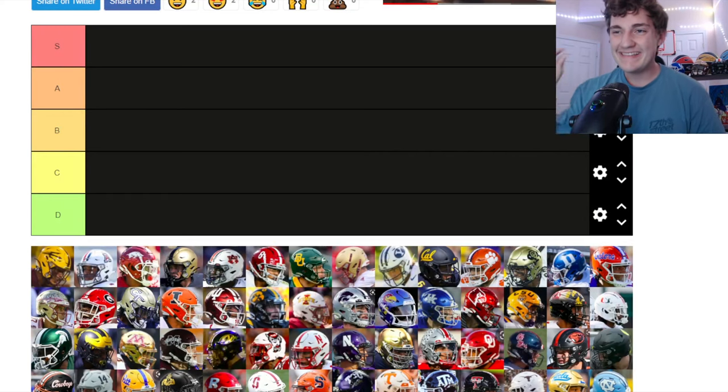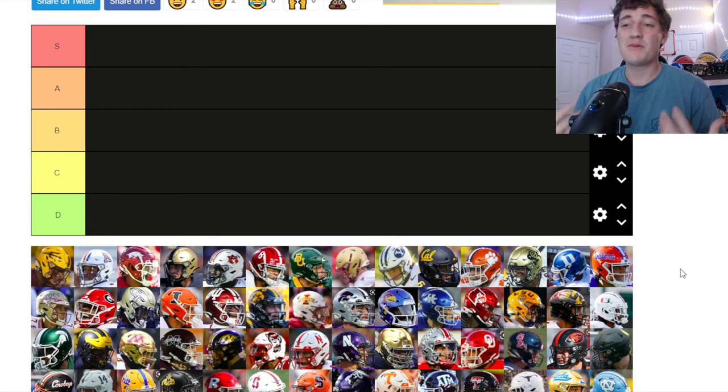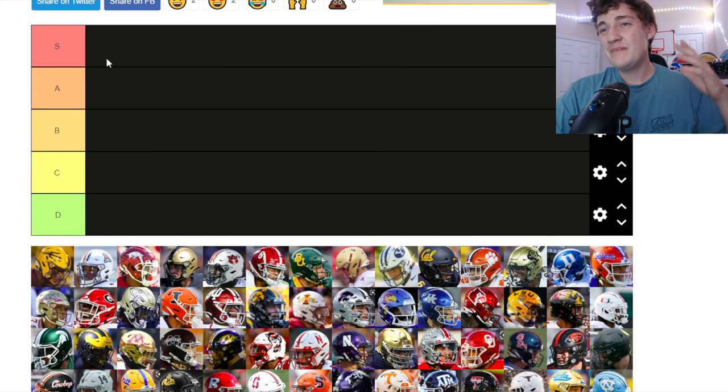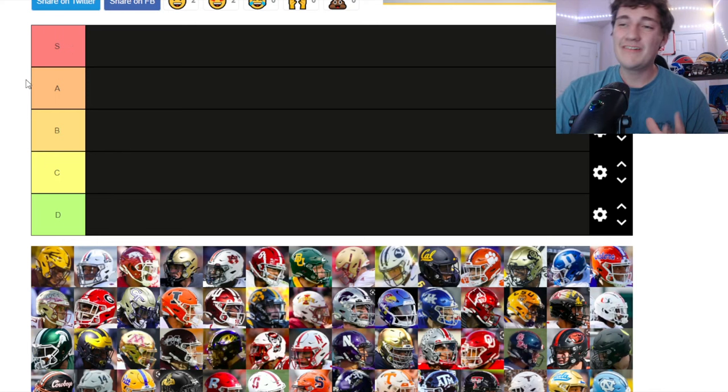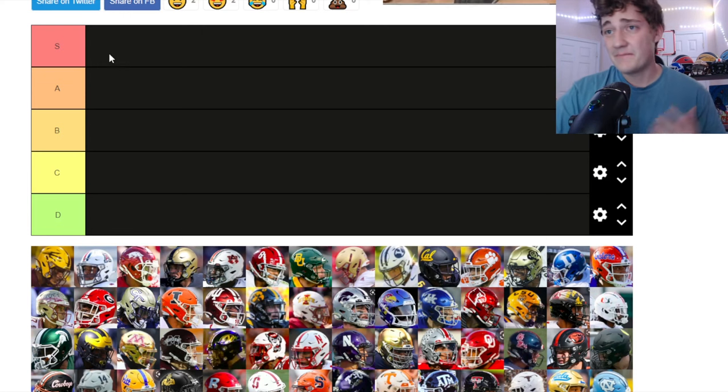College football helmet tier rankings, let's get into it. Today we're doing a fun video where we're going to put these helmets in tier rankings based on how much I personally like them. S tier is going to be the best of the best — a very small and elite group. I take my helmets very seriously; I collect some helmets and need to get more soon.